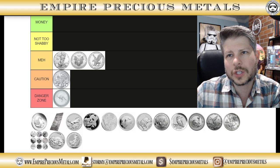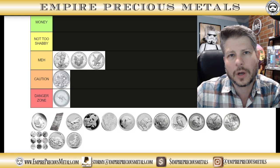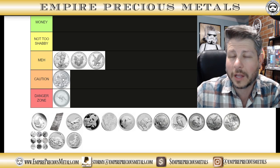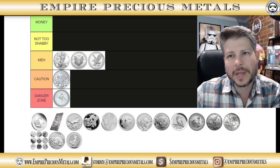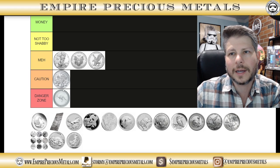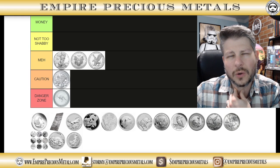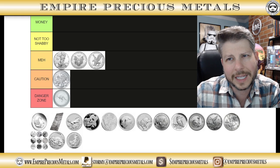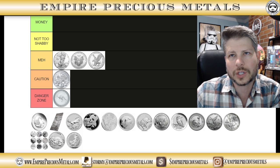Philharmonics — I'm going to put those in the caution zone. Same reason: nothing too crazy for the design, cost over spot is really low, high mintages, no hype whatsoever. But I think the design has a little bit more going for it than the Kangaroo — you've got the organ on the other side. It's a coin that's really not collected; it's more for stacking. Caution zone.